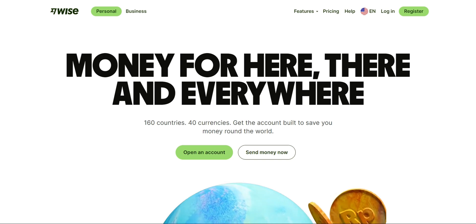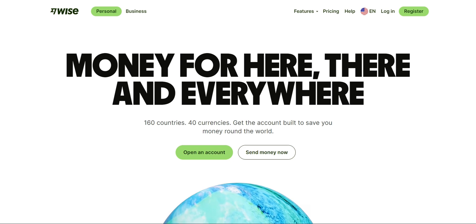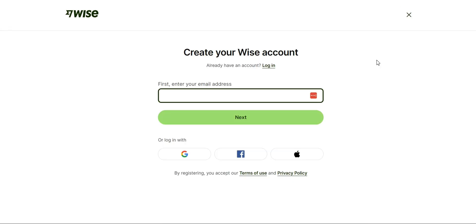If you don't have a Wise account yet, head over to wise.com and sign up for free. I'll also post the link in the description so you can access it easily. From their website, go to the Register tab, simply enter your email address, your password, your name, and complete the verification process to unlock all the features and benefits Wise has to offer.